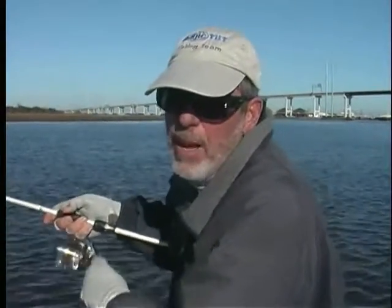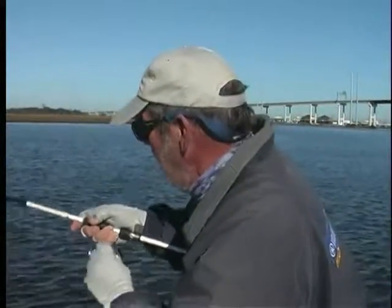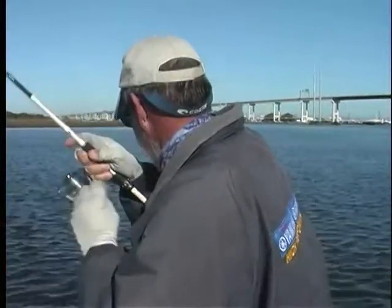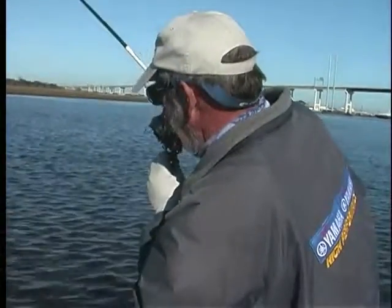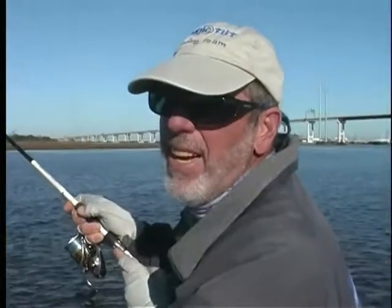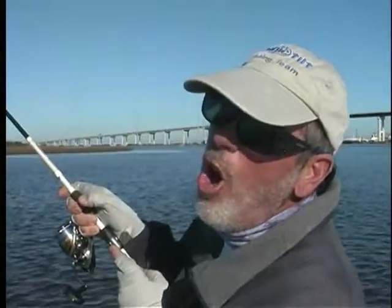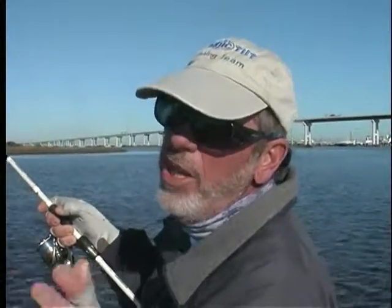Another Rock'em Sock'em edition of Between the Banks. Let's see what I got on — probably a bull red, or a big red. Take a break here. When we come back, it's on, folks, in Bayou Lafourche. Stay tuned, I'll give you all the details.